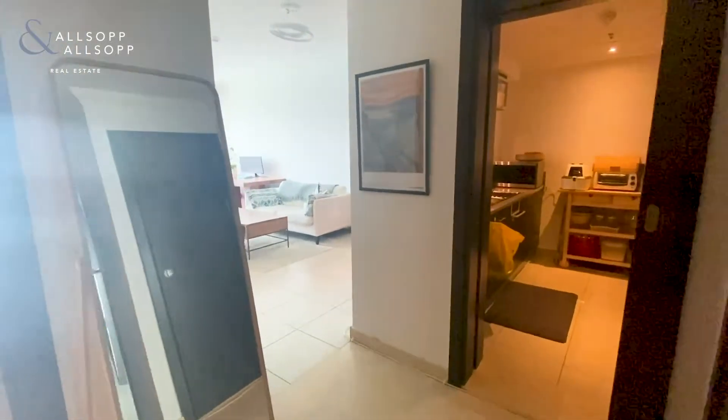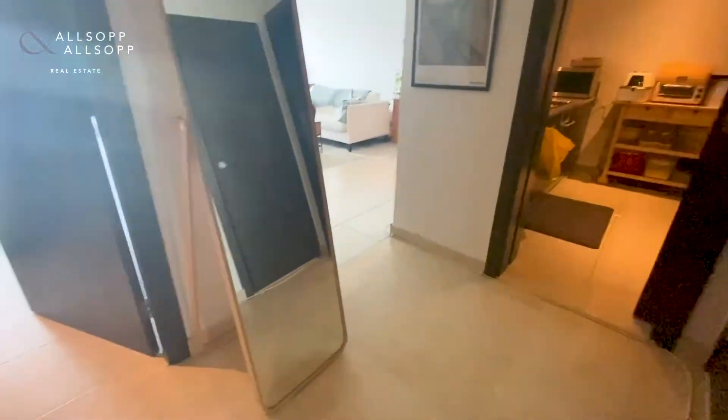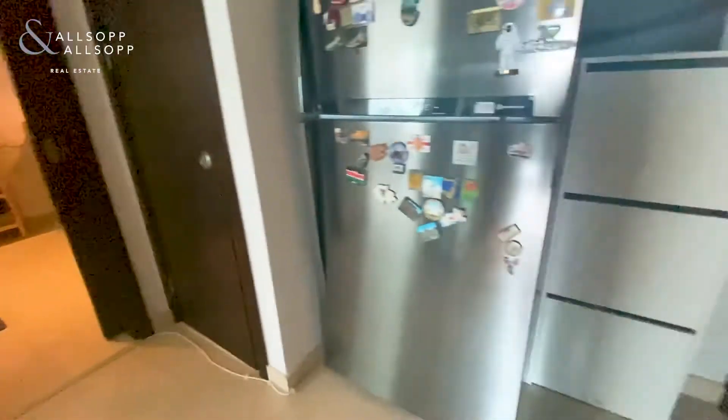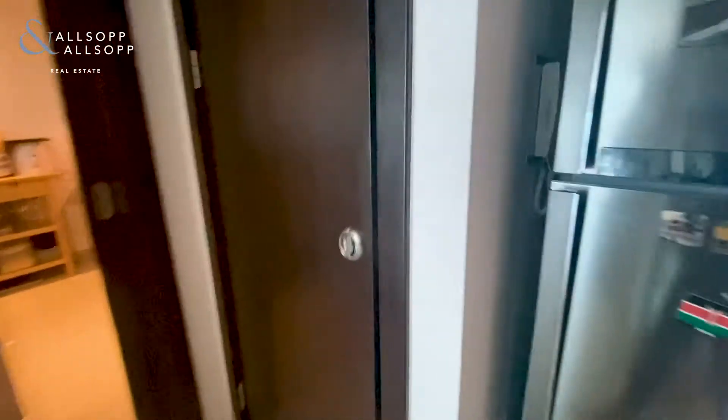Here we have a one-bedroom unfurnished apartment in Marina Quays West. As you come through, you've got this hallway area, which the current tenants have a freestanding fridge/freezer. You also have your utility cupboard with your washing machine and good storage space as well.